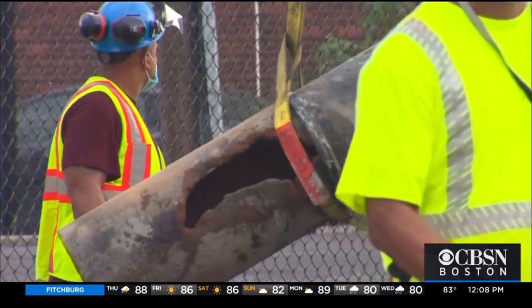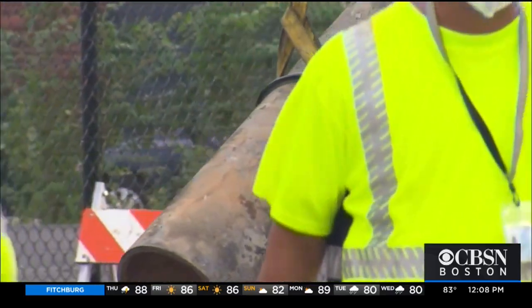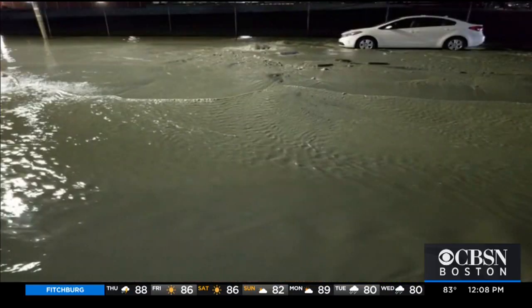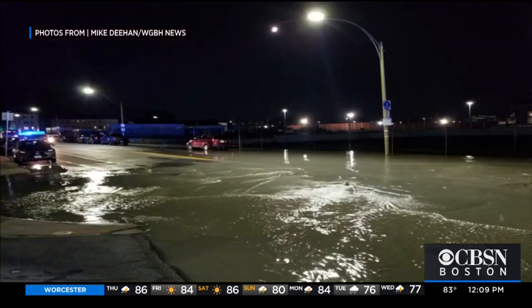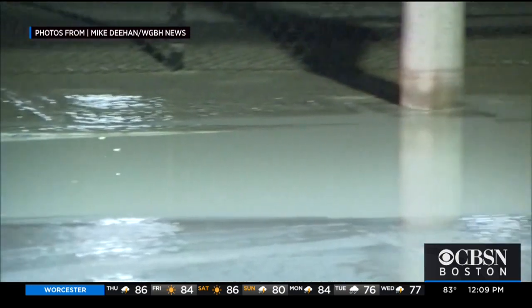This is the busted 12-inch cast iron pipe that burst last night, turning Dorchester Ave in South Boston into a lake. Photos taken around 11:30 last night show water flooding the city's street and debris all over the place.